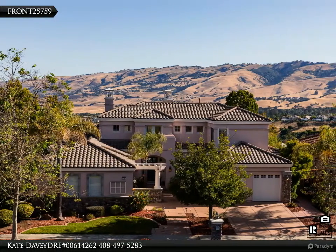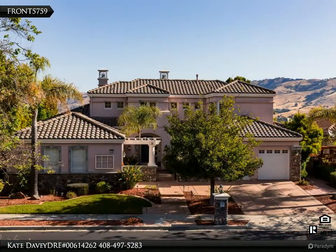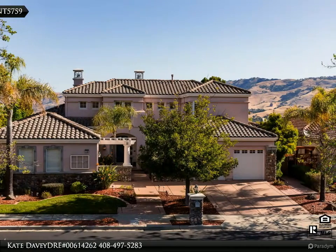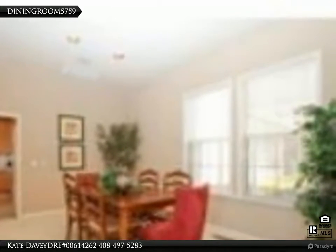New price! Silver Creek Valley Country Club — gorgeous, breathtaking 180-degree views. Great floor plan with downstairs master suite and office/5th bedroom. House is vacant so can show with appropriate social distancing. Situated on almost 10,000 square feet lot.